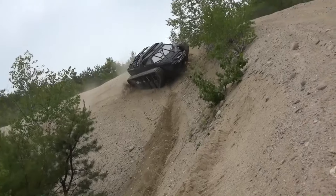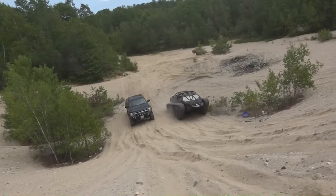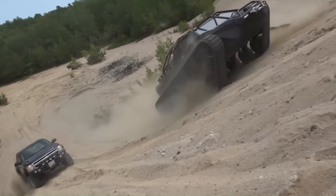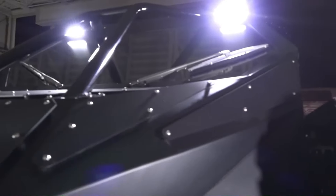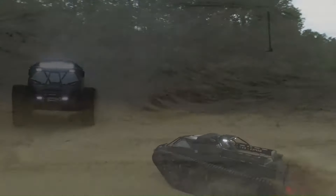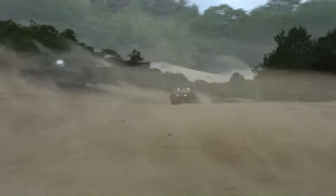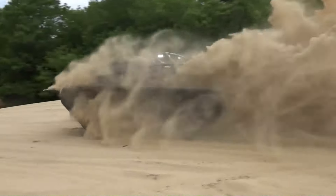With its fully enclosed body and two-seat cab, the EV2 offers both protection and comfort. Its impressive range of approximately 300 miles (480 kilometers) ensures it can handle long off-road adventures. The Ripsaw EV2's rugged design and advanced capabilities make it a standout choice for off-road enthusiasts.